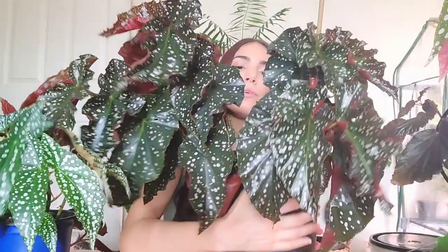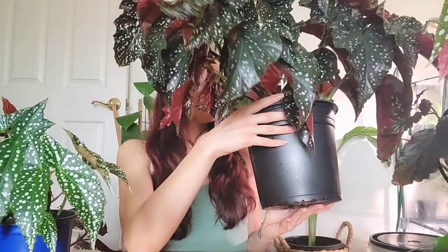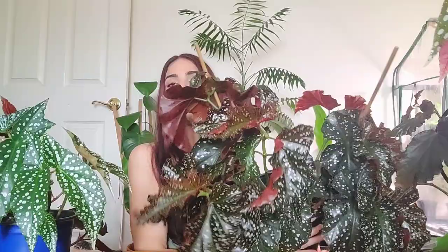My Begonia Cracklin Rosie — you guys helped me ID this one — she's huge. She's fine, she doesn't need any love today. I do need to repot her; I want to get her a cute basket because this is a really big container. She's putting out new growth. I'm probably gonna trim her and propagate her for a few people who have shown interest, because I have plenty to cut. I have her staked up with bamboo stakes, otherwise she'd be flopping over.